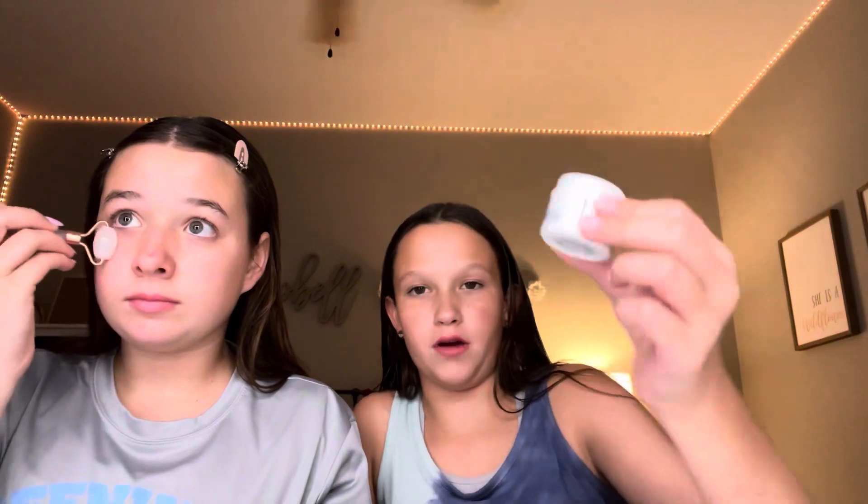I'm going in with my jade roller for the under eyes, and then my cream from the Sephora set. Last, I have a lash and eyebrow serum to help my hairs grow, and I go in with the Laneige lip mask with my little applicator for my lips.